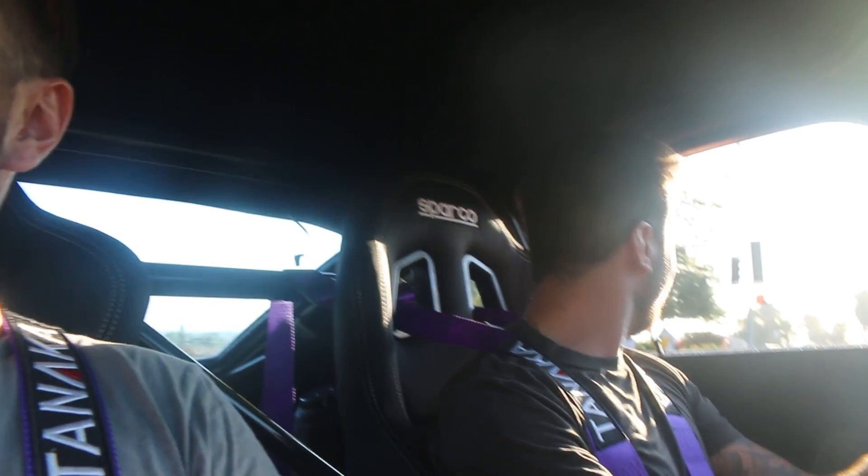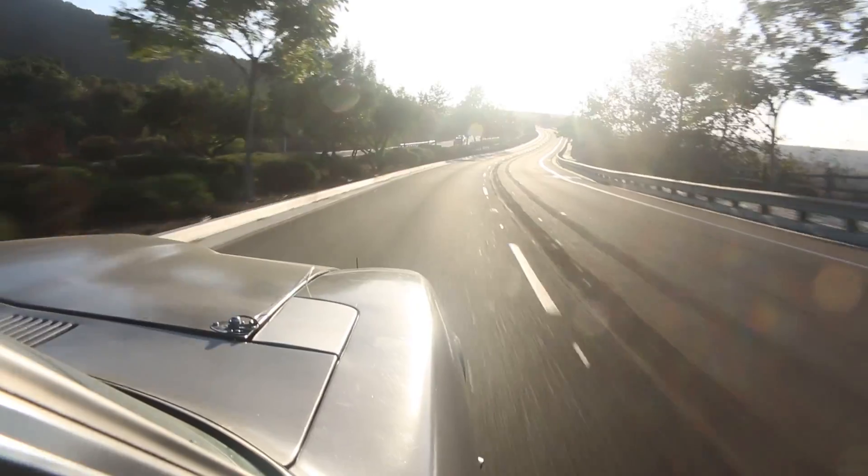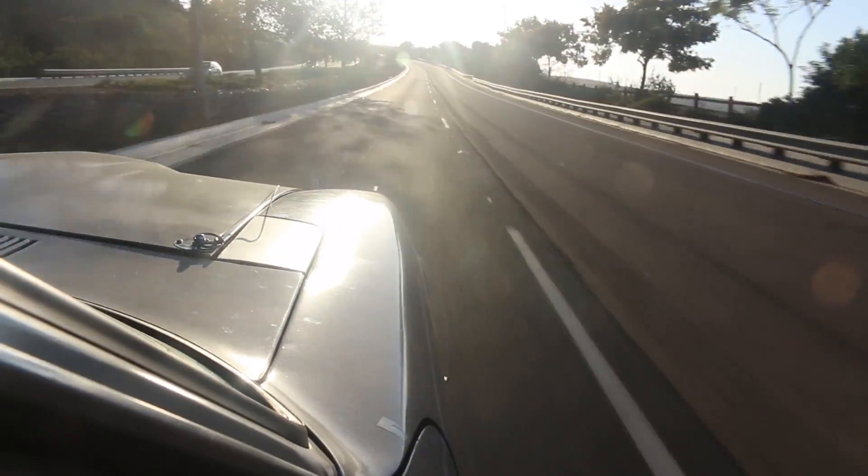Alright, everything is back together and we are out for a test drive to see how everything works. How's the handling so far? Pretty good — you know the handling is pretty good. It's not bottoming out anymore. The front suspension definitely needs to be messed with, but it drives significantly better after replacing those shocks. It sounds really good. We're happy with it. Still leaks a little bit of oil but we'll fix it — all in due time.